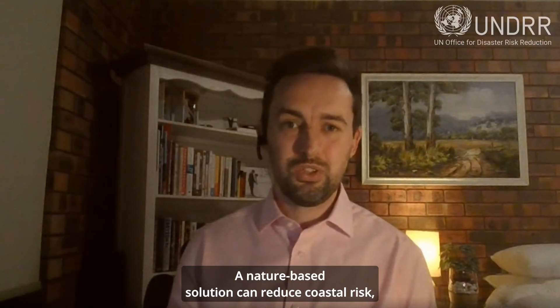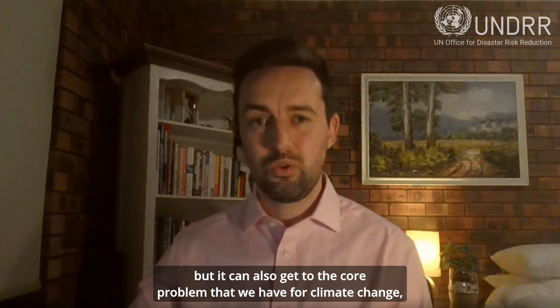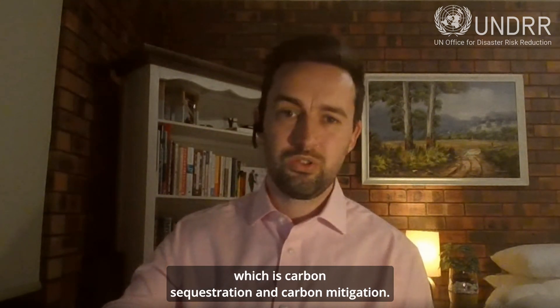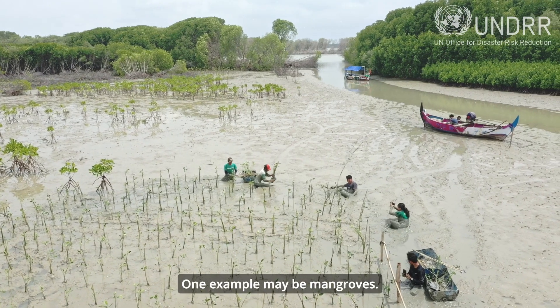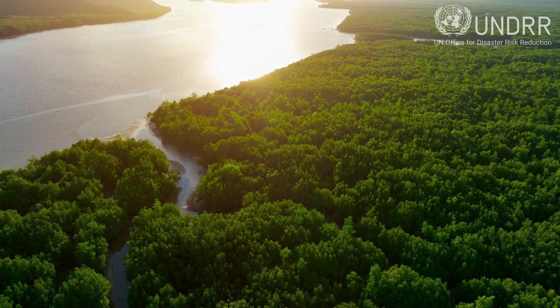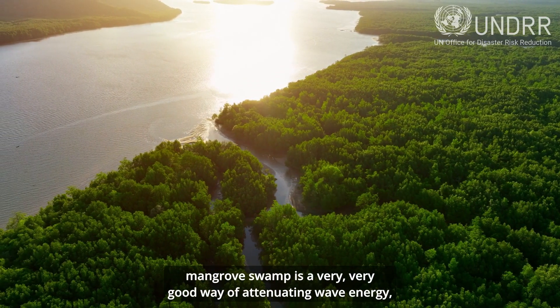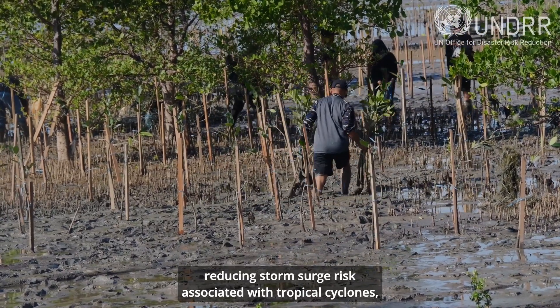A nature-based solution can reduce coastal risk, but it can also get to the core problem that we have with climate change, which is carbon sequestration and carbon mitigation. One example may be mangroves. Here in the tropics and subtropics, mangrove swamp is a very good way of attenuating wave energy, reducing storm surge risk associated with tropical cyclones.